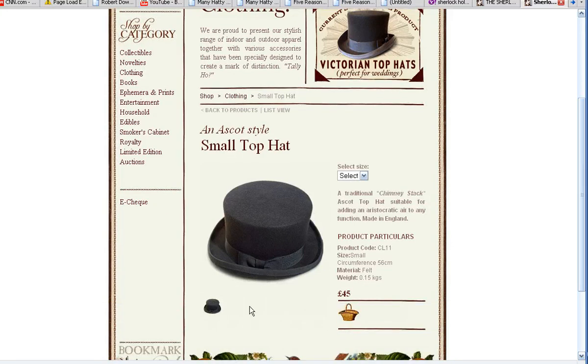They sell a small top hat — they call it ascot style. It's also known as the John Bull style, with that low crown. Perhaps the crown on the John Bull style is a bit lower, but it's not a top hat with a large crown, which you see, say, a la Abraham Lincoln with the stovepipe. These are smaller top hats.